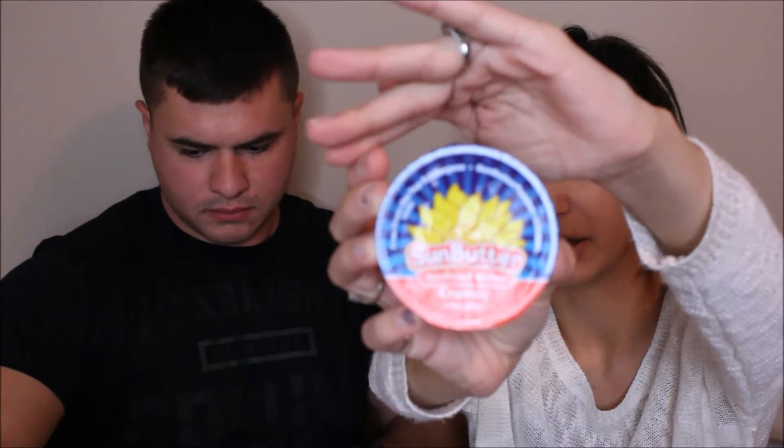Ooh, sunflower butter! From SunButter - we've got some sunflower butter in the flavor creamy. This is $6.99 for a 16-ounce full-sized jar. It's safe for people with peanut allergies. It has 7 grams of protein and more vitamins and minerals than nut butter itself. That's really interesting. I actually want to try this. It's really dark, you guys - like darker than regular peanut butter.